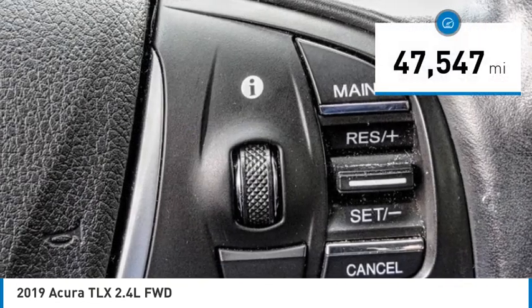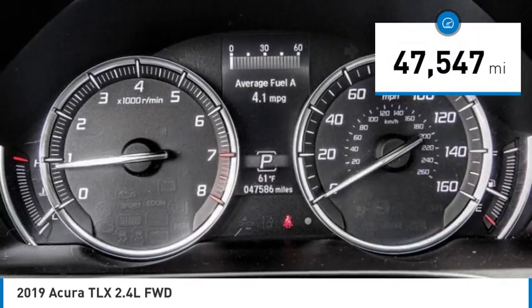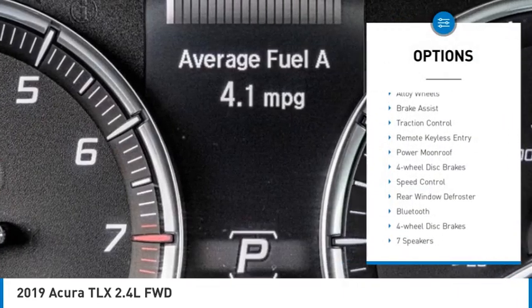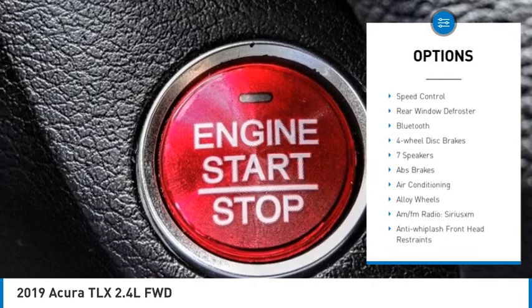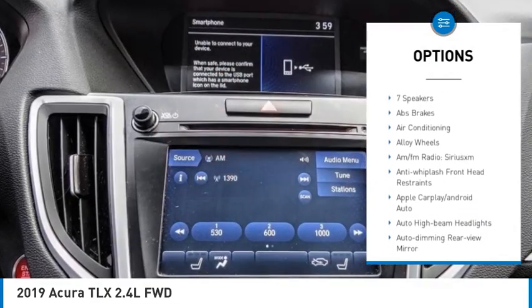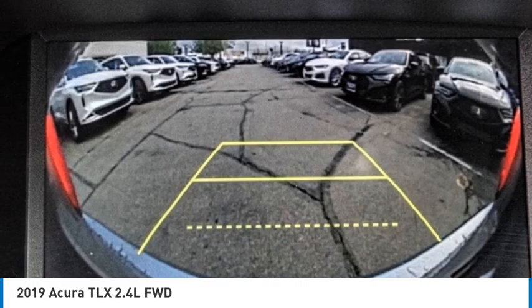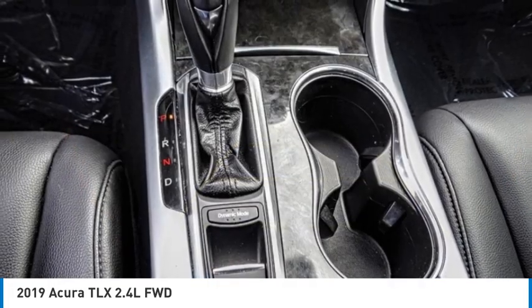This vehicle has less than 50,000 miles. Here are some of this vehicle's great options: electronic stability control, alloy wheels, brake assist, traction control, remote keyless entry, power moonroof, four-wheel disc brakes, speed control, rear window defroster, and Bluetooth.